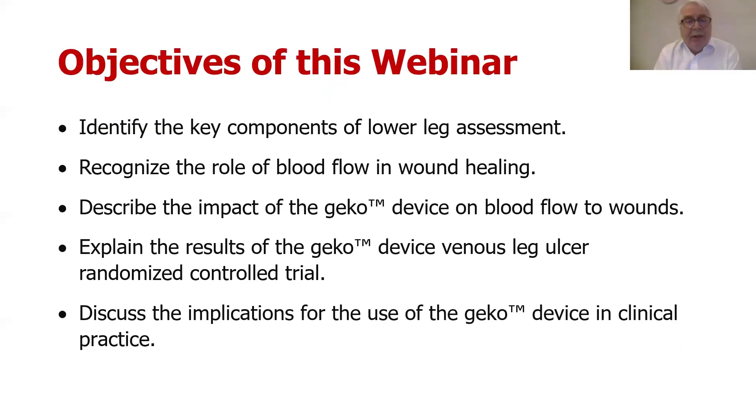The objectives for this webinar are to look at the key components of lower leg assessment. I would say this is the medical model. One of the big challenges we have in seeing patients with wounds is the lack of medical input and the lack of comprehensive medical assessment. My view is that vascular surgery is just glorified plumbing — they get the red stuff to where it needs to be. The real action is the transport of oxygen from the blood to the tissue to get those cells doing what they're supposed to be doing.